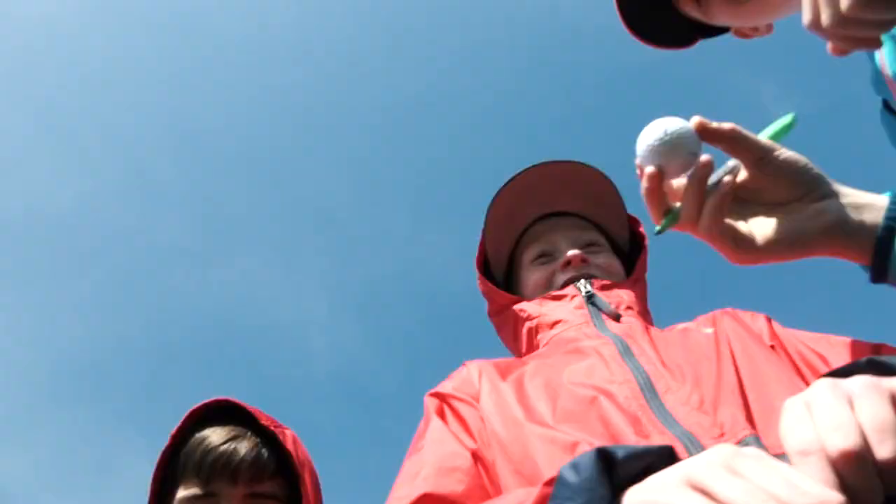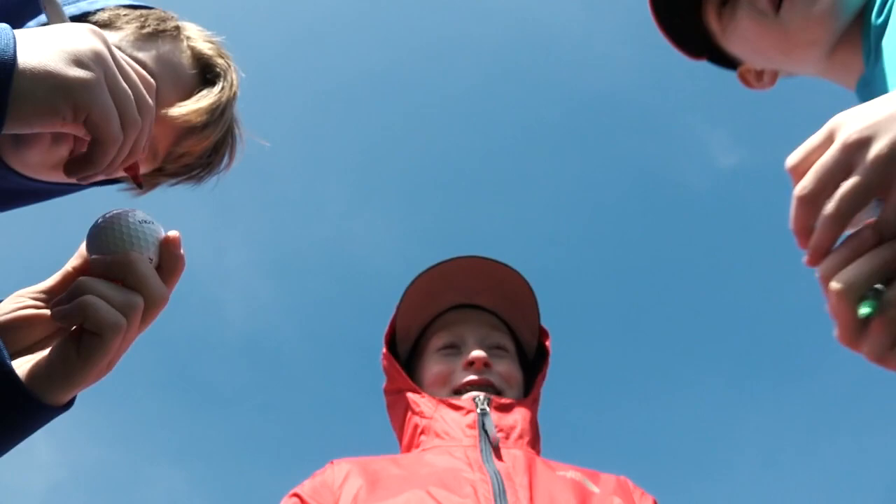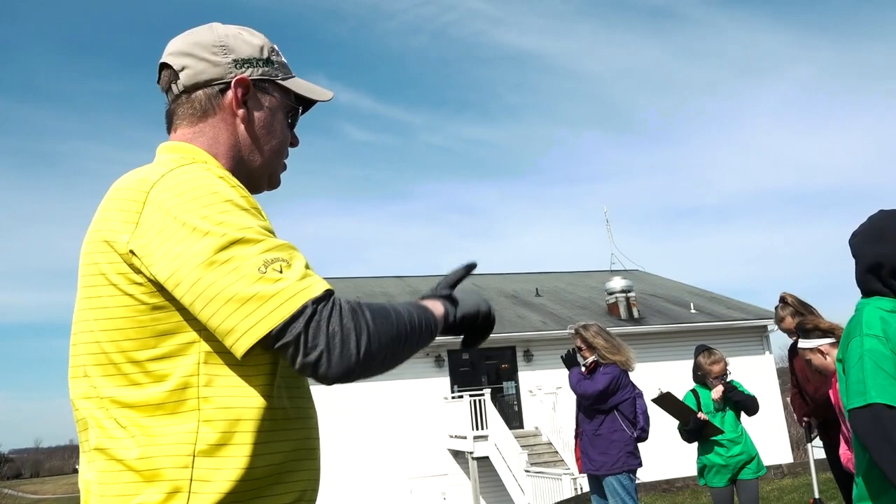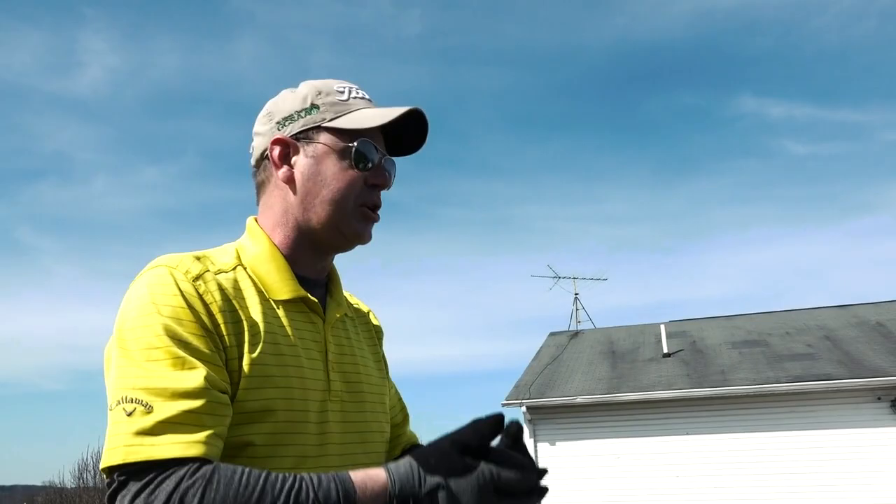Why are you marking the balls up? Because we don't get mixed up with others, and I think ours are pretty special. You're going to find your two golf balls that you marked, and you have a pencil in there. You're going to record the number of feet from the trundle wheel. When we get back, we'll convert that to yards.